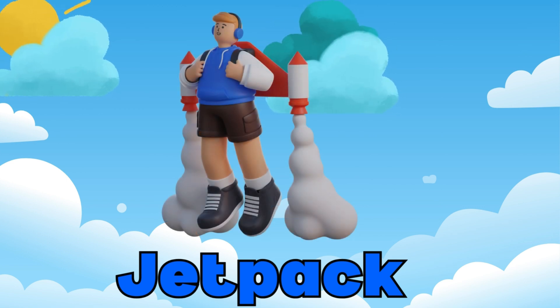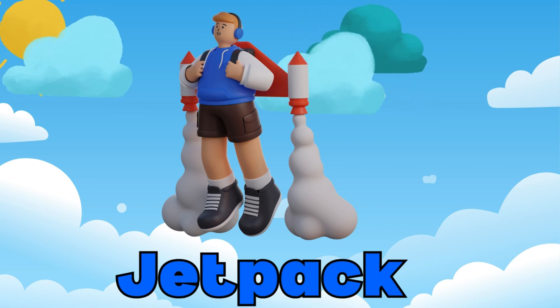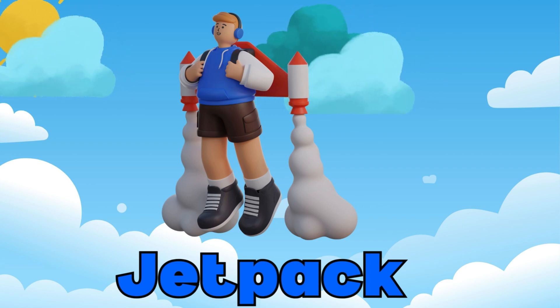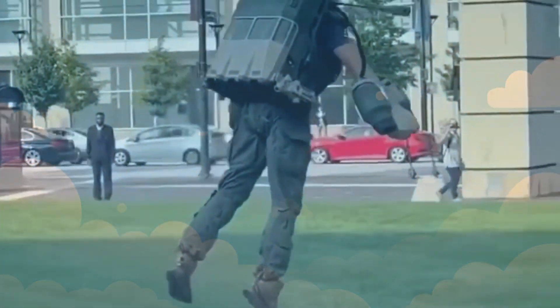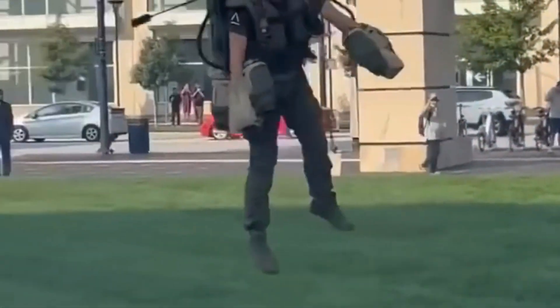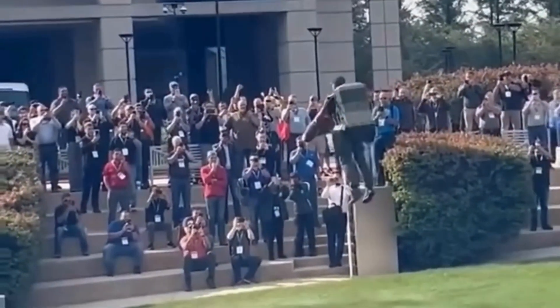How about something futuristic? A jetpack! Jetpacks allow a person to fly with the help of powerful jets strapped to their back. It's like being a superhero!